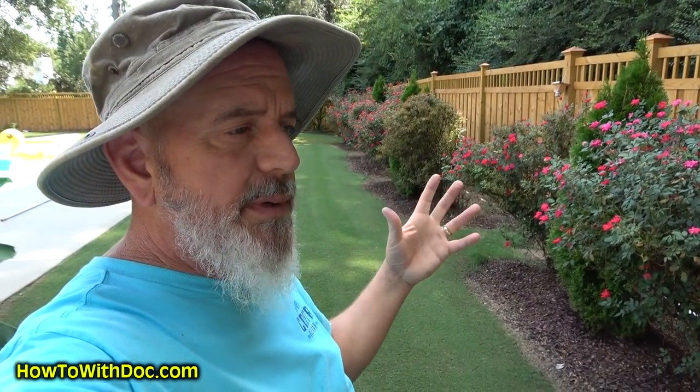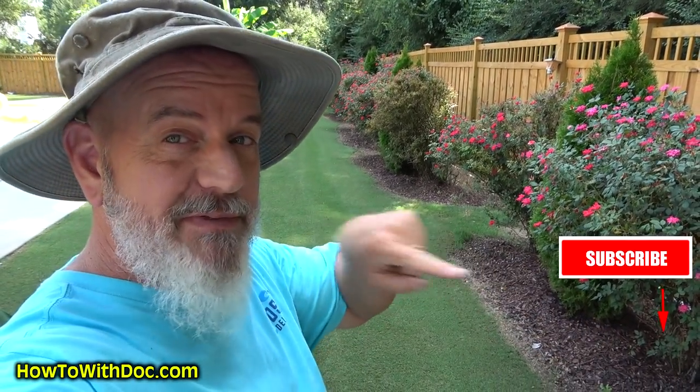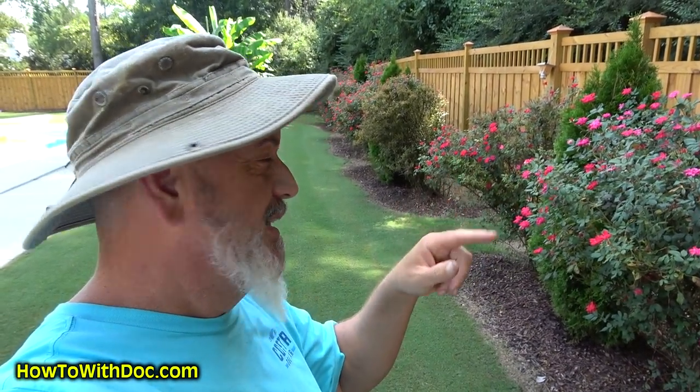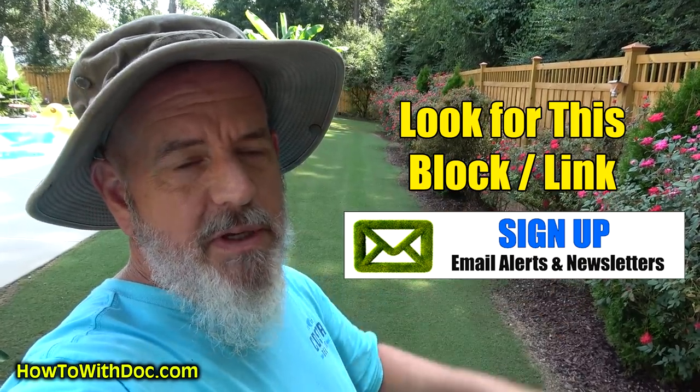Before we begin, of course I always put links in the description below — anything I'm talking about, whatever the products are, they're down there. One link. Make sure you click subscribe. There's a red button right there — click that because we are going to be doing a big giveaway this fall. And make sure you're signed up for our email list. Go to our website and look for the email block.